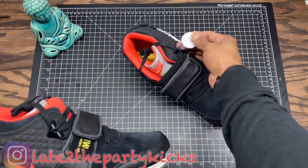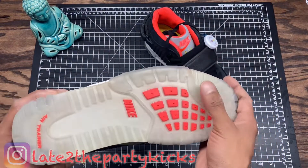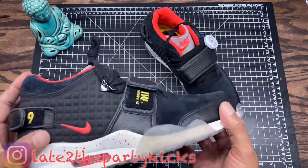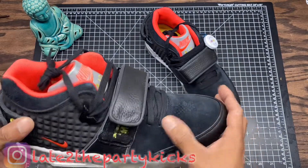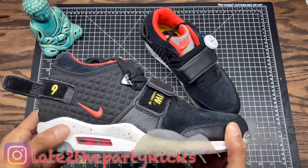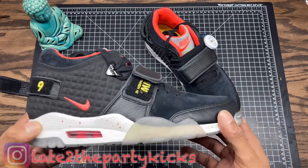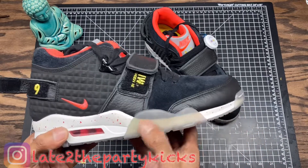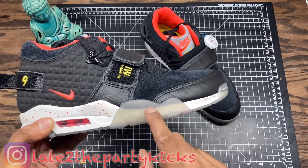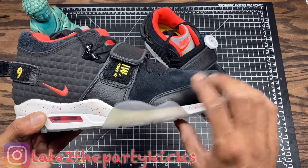I got these from eBay — you can see the tag right here — deadstock, never been worn. I paid around $160 for these, which is a steal. They've got the detailing like the Red October and the blue and wheat ones, but these stand out with the translucent sole. I really love this grayish translucent sole on these.